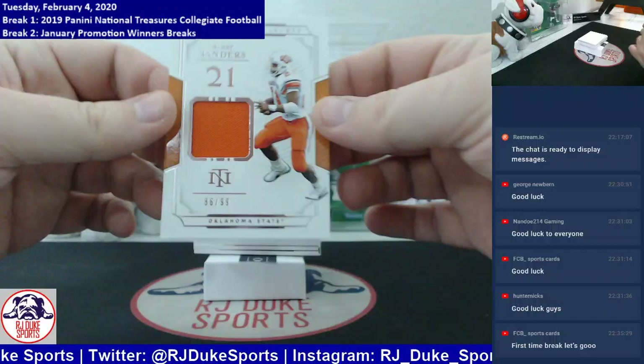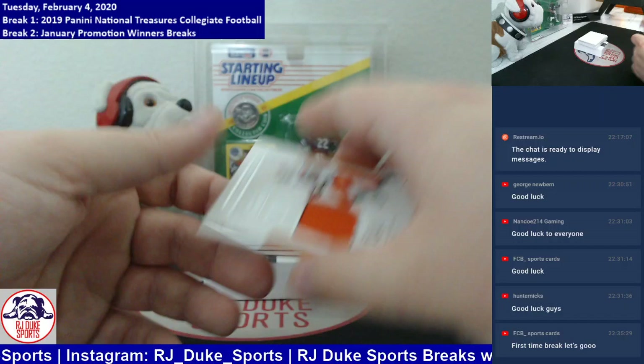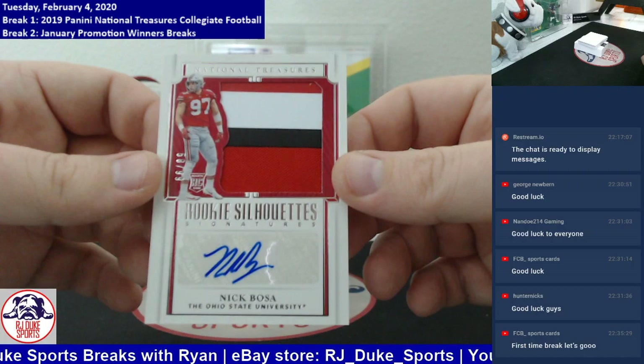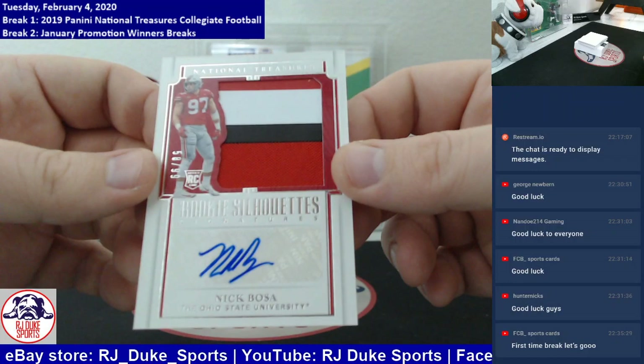Next up, single-color patch, numbered to 99, another Oklahoma State alum — probably much better than the other four. It's Barry Sanders, nice single-color patch going to the Barry Sanders spot. Congrats. Next up, he had a monster game in the Super Bowl even though it was a losing effort — numbered to 99, three-color patch, on sticker auto, it's Nick Bosa. 58 of 99, this RPA is headed the Nick Bosa way. Congrats.